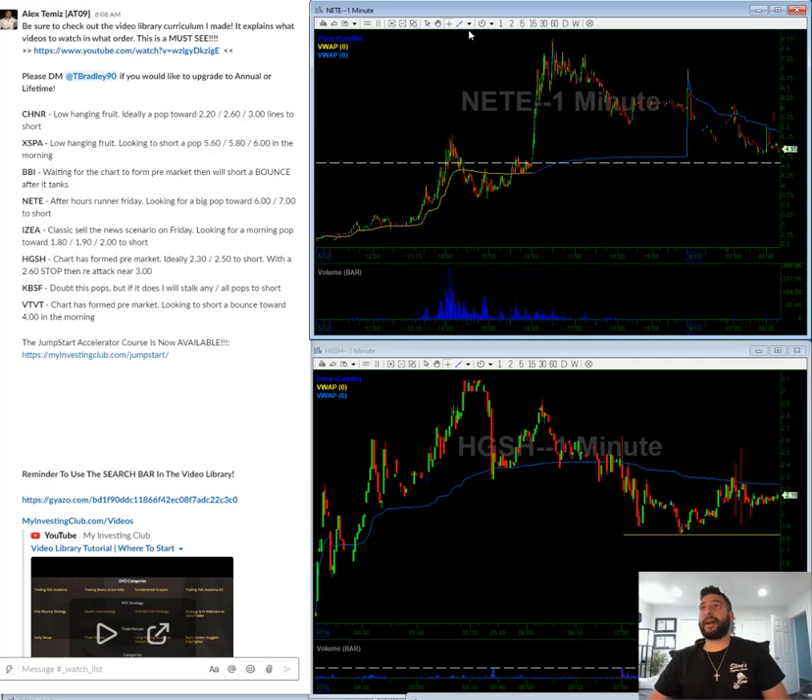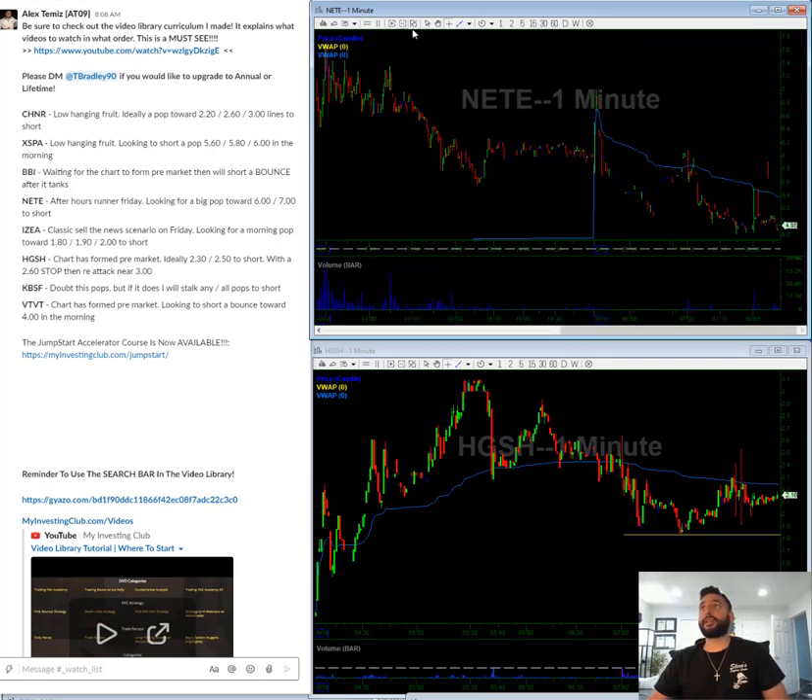NETE — this was kind of pumped Friday after hours. Not really in love with it yet. Ideally, we get a pop towards $6 or a pop towards $7 in the morning. These are very key resistance areas. The whole and half dollar marks are key.